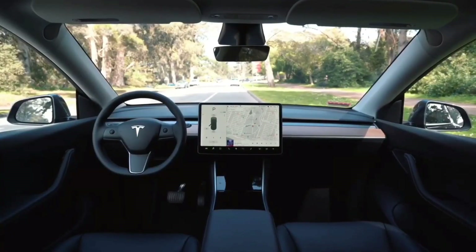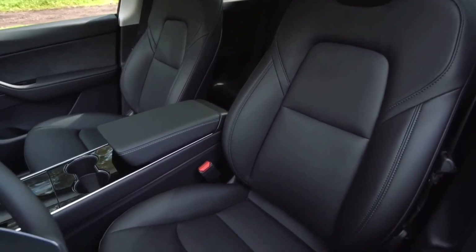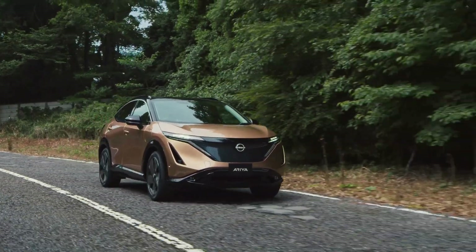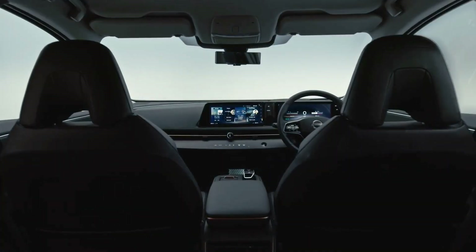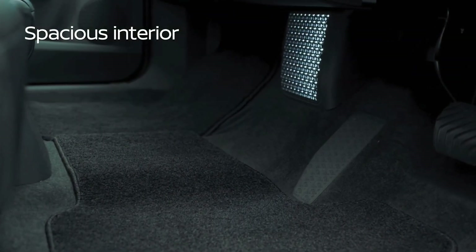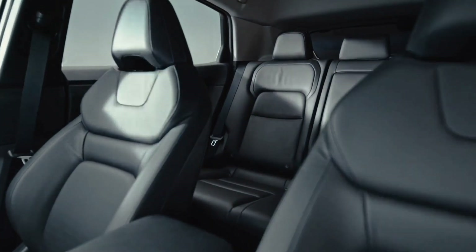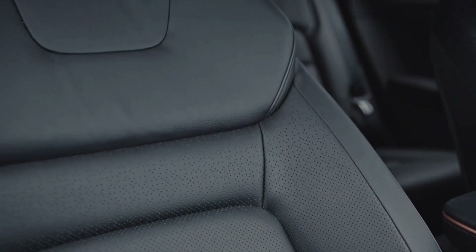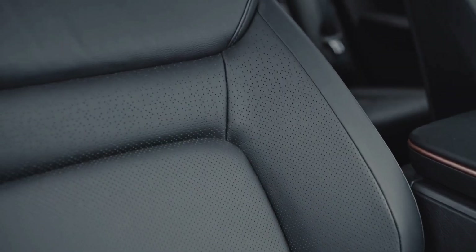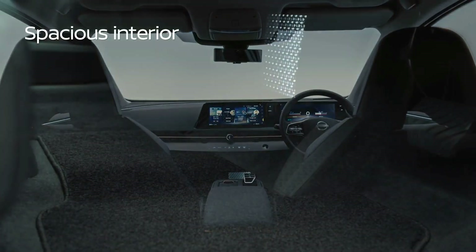When electric automobiles were initially imagined, the inside area had to be significantly altered and condensed to make room for a battery. The 2023 Nissan Ariya sets the bar even higher for how far EVs have progressed. Nissan is aware of the value of both passenger and cargo space, so the battery was positioned low in the frame of the redesigned chassis for the Ariya. There are five seats available, and the redesigned Ariya has 16.5 cubic feet of storage space behind the second row of seats.